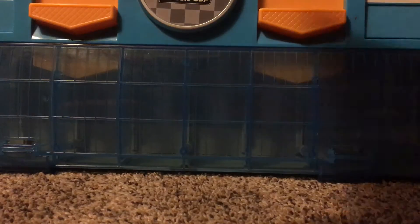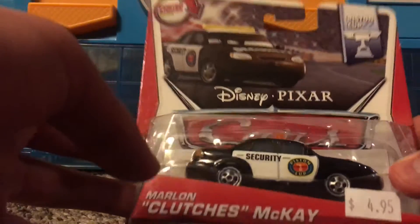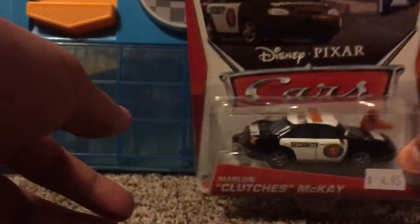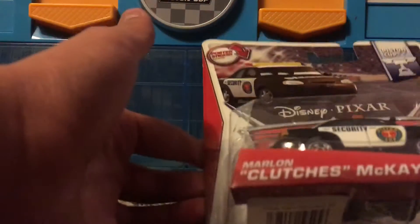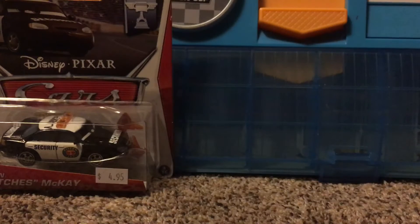The first one I got here is Marlin Clutches McKay, and this is the one that comes with the exclusive poster sticker inside. You can kind of see the sticker back there a little bit. It's really nice that they have this, and they really have a great price on all the cars. They're around four to five dollars each, which means I can find a really weird car and just get it for four dollars and fifty cents. Really cool.